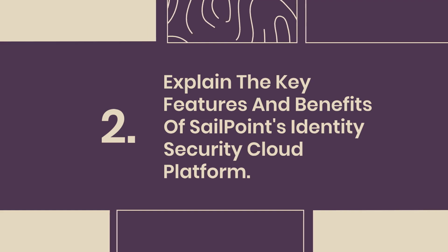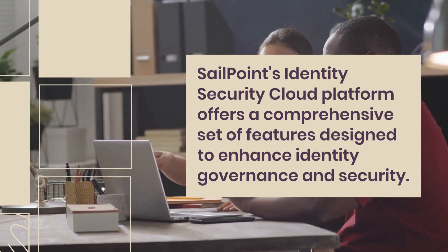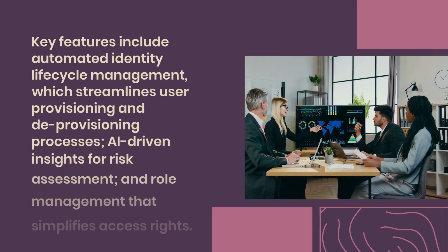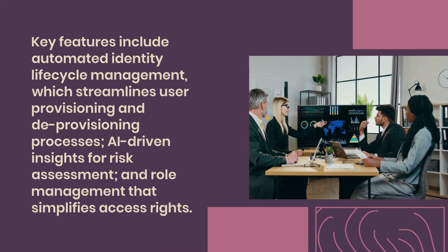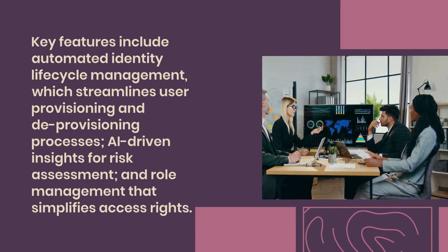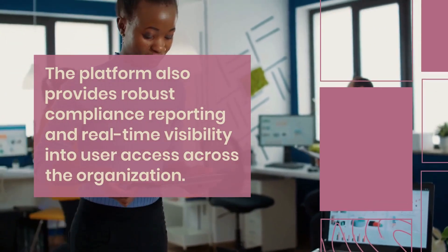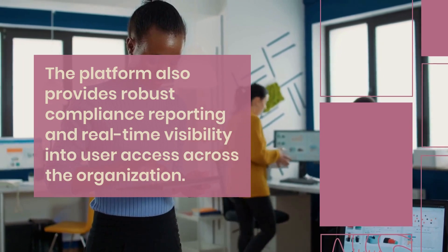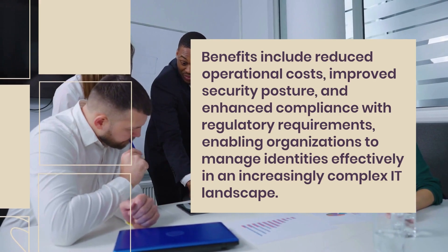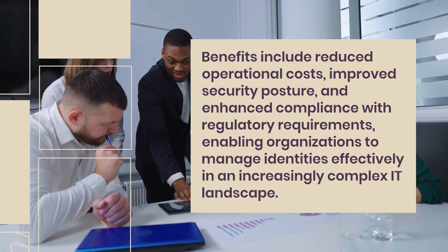Question 2: Explain the key features and benefits of SailPoint's Identity Security Cloud Platform. SailPoint's Identity Security Cloud Platform offers a comprehensive set of features designed to enhance identity governance and security. Key features include automated identity lifecycle management, which streamlines user provisioning and deprovisioning processes, AI-driven insights for risk assessment, and role management that simplifies access rights. The platform also provides robust compliance reporting and real-time visibility into user access across the organization. Benefits include reduced operational costs, improved security posture, and enhanced compliance with regulatory requirements.